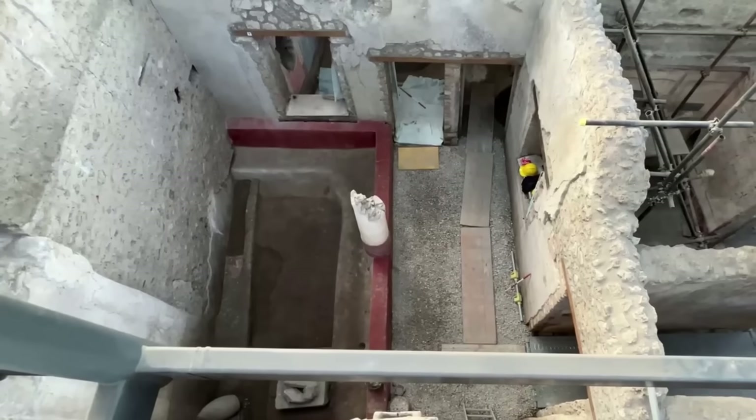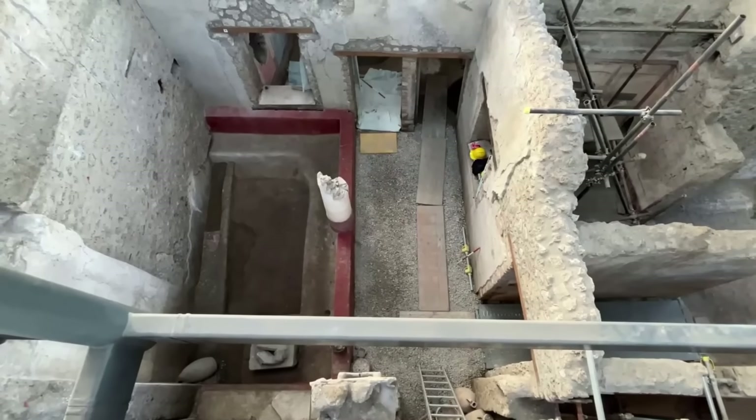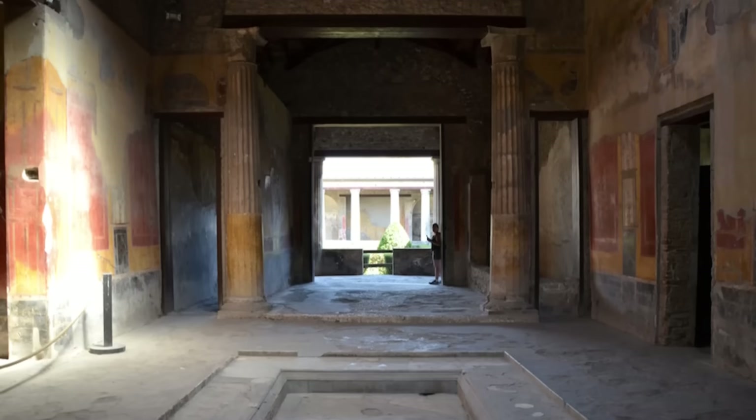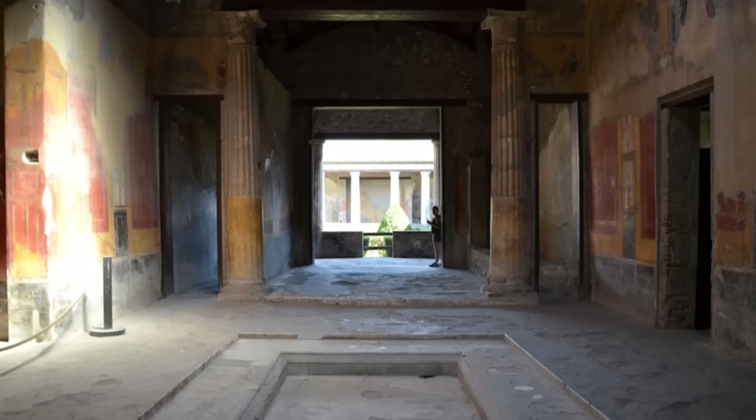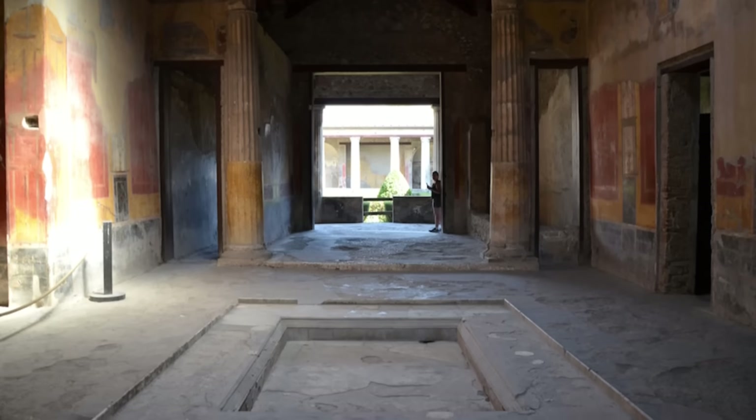Unlike most Roman homes, the House of Phaedra lacks an atrium, the traditional entrance hall. In many Roman homes, the atrium served as a central hall where guests would be received and rainwater would be collected in an impluvium.